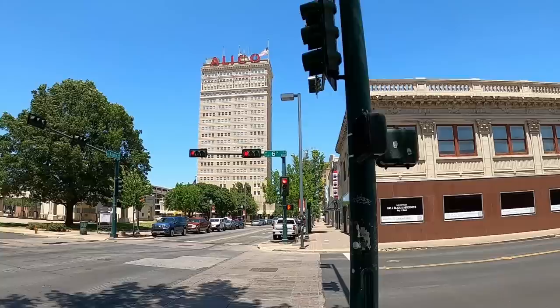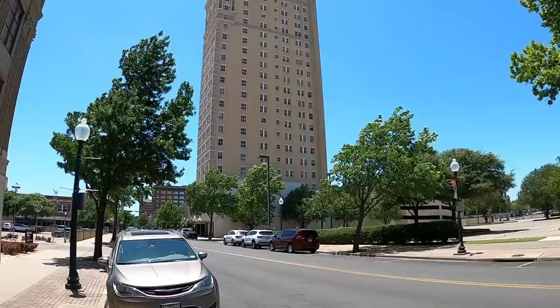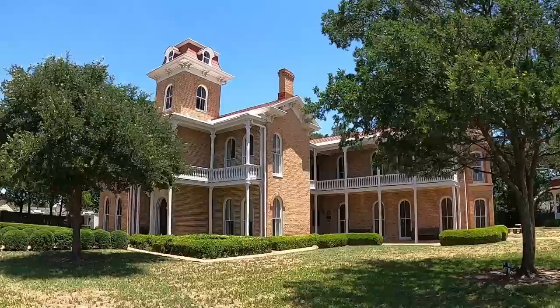My number one would have to go to San Antonio for its historical architecture and the riverwalk. This is the 1910 Alico building, once the tallest in the entire state of Texas.